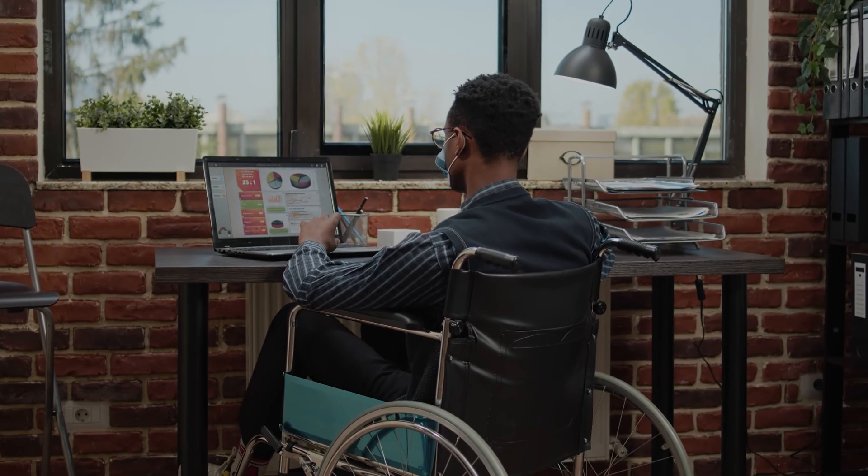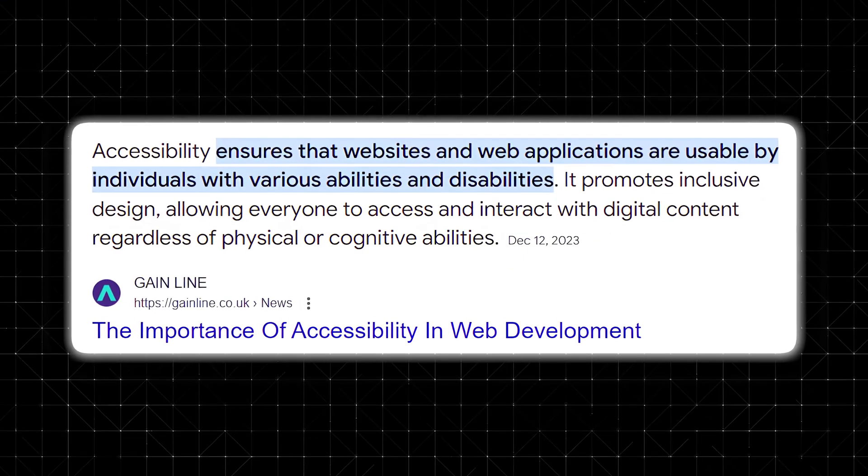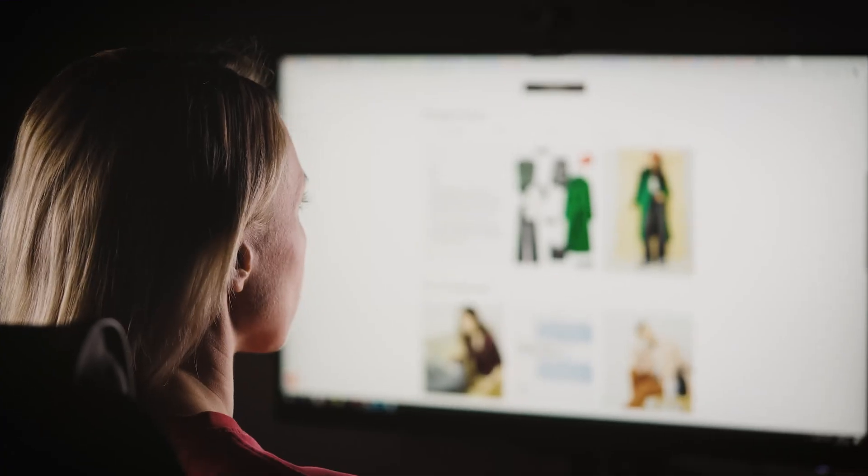These days, making sure everyone can use your website isn't just nice, it's a must. For millions of people with disabilities, accessible online experiences are critical. Imagine navigating a website and encountering barriers that prevent you from accessing basic information or services. This is the reality for countless individuals daily.